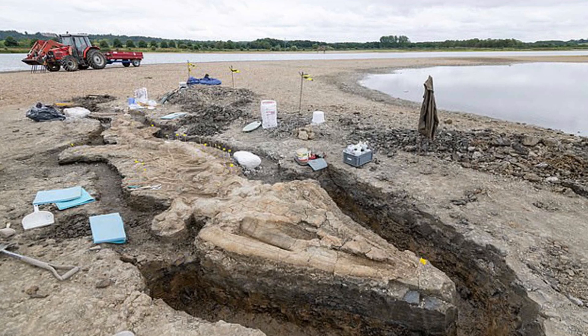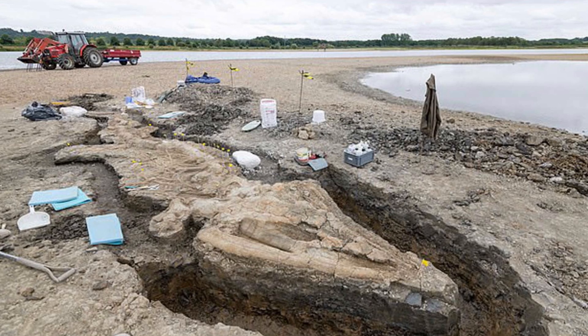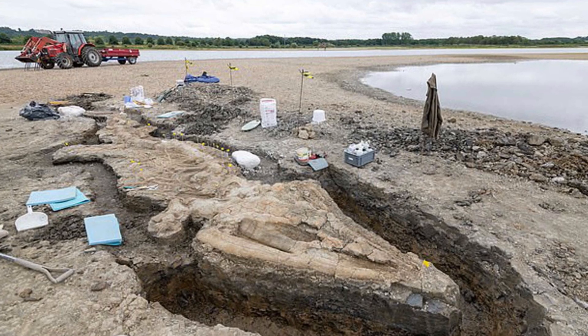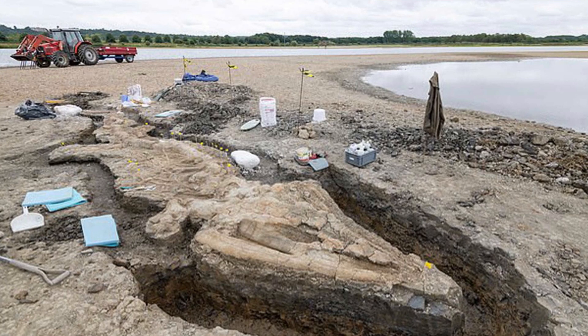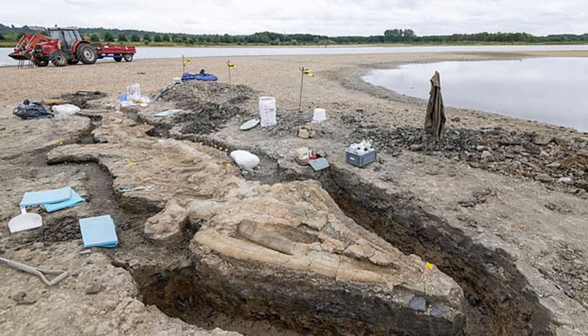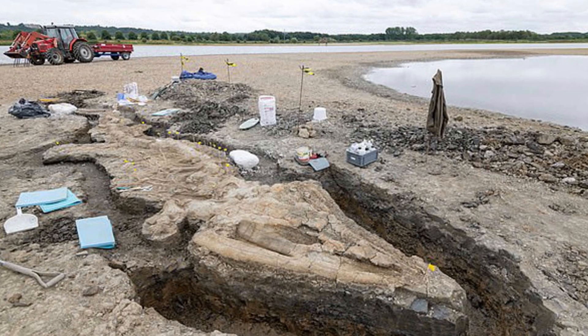The fossilized remains of Britain's largest complete ichthyosaur specimen have been found at the Rutland Water Nature Reserve in the East Midlands. The creature, dubbed the Rutland Sea Dragon, is some 33 feet long and is the first of its species, Temnodontosaurus trigonodon, to ever be found in the UK.